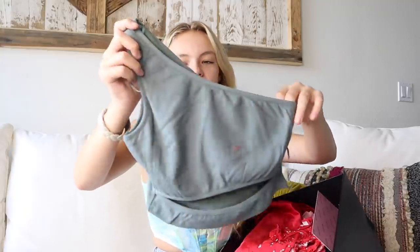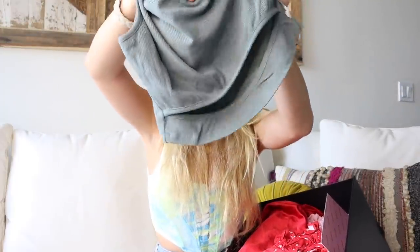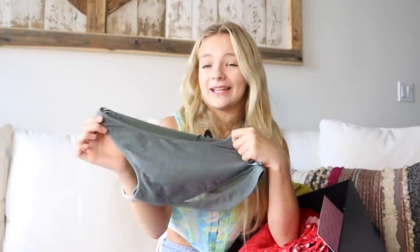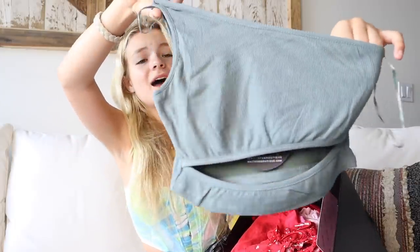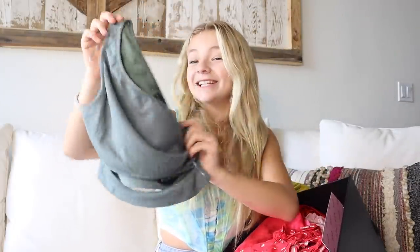Next we have this adorable one-shoulder top. I've been obsessed with one-shoulder tops lately — I've been getting so many of them because I just love them so much. It has this little cutout in the front, and I love this color. I don't think I own anything this color until now. It is so cute and pretty, and it's also super comfortable.